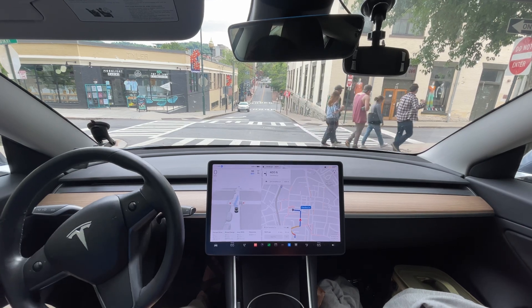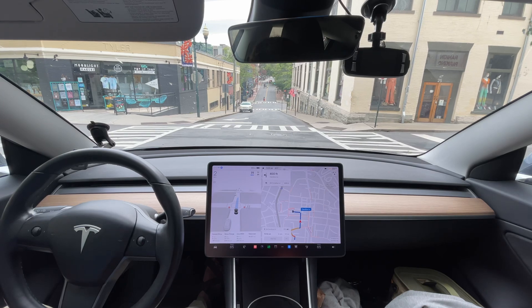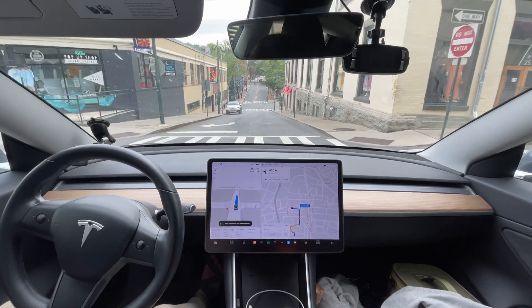I think technically pedestrians always have the right of way, so if they come in front of you, you're supposed to stop. I wanted to do this just because there's no one around me.